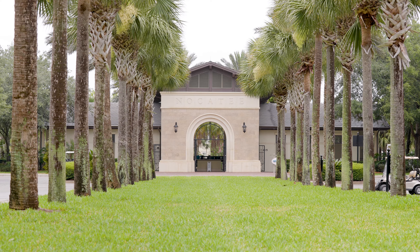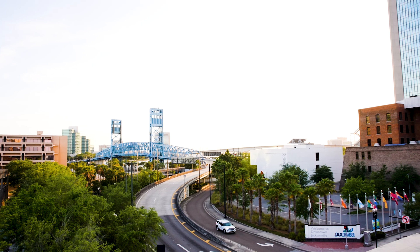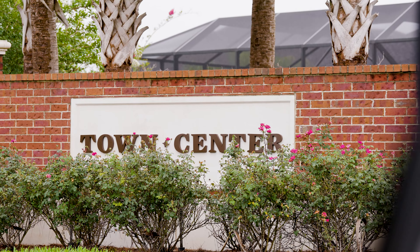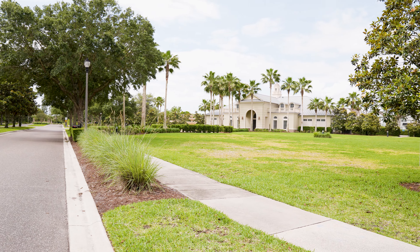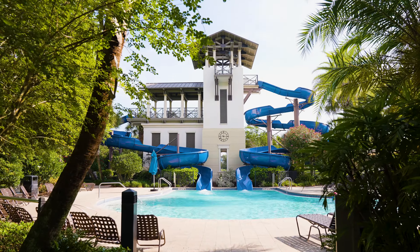Some might think that Nocatee is a little bit far removed from Jacksonville Beach or downtown, but that's what a lot of the residents seem to enjoy about the area. You have everything at your fingertips here with multiple amenity centers, multiple pools, and a full Nocatee town center with really everything you can imagine. Coastal Oaks is actually really centrally located to all of those things, which is great. You have the Coastal Oaks amenities to utilize, and you're just steps away from the town center and some of the pools.